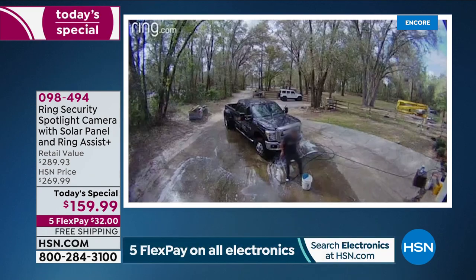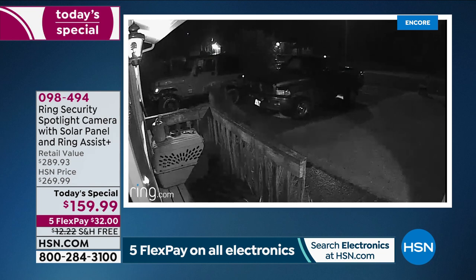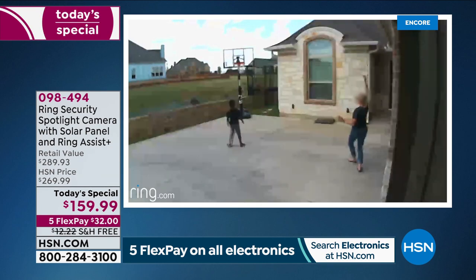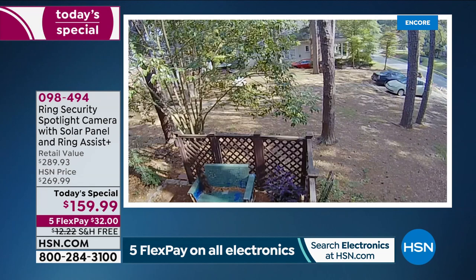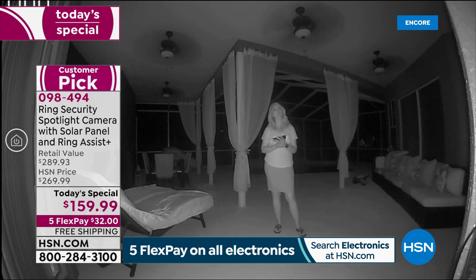The videos we see are all real — happening day after day, every night of the week. Good times, funny times, but also some serious things. When you've got video proof, you've got the evidence you can turn over to the authorities. There is a small fee to save, download, and share video clips — it's only $3 a month to store all your video clips for up to 60 days, or $30 for the whole year if you prepay. You get 30 days free. You can live view any time — when a notification comes in, tap it, see what's going on, talk to that person.